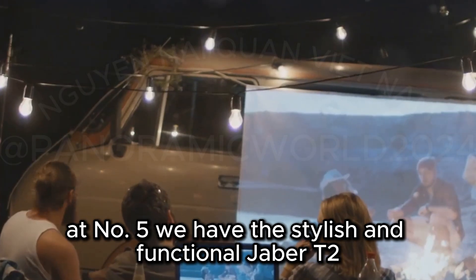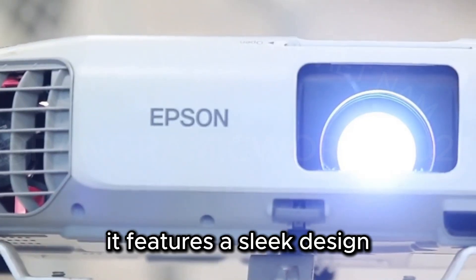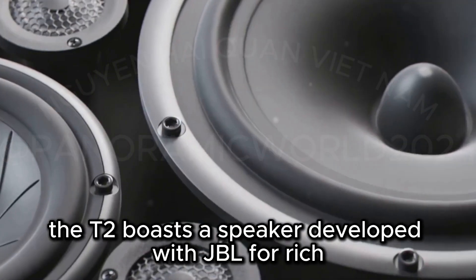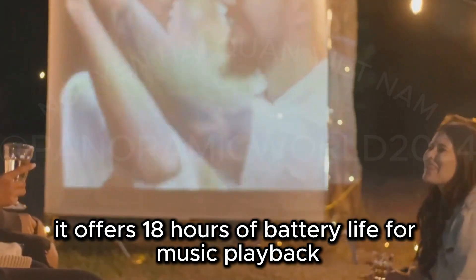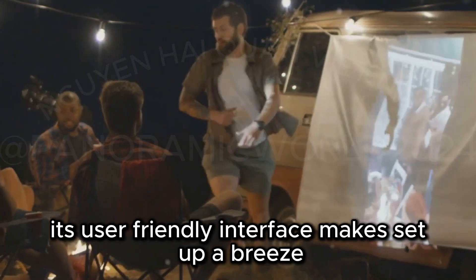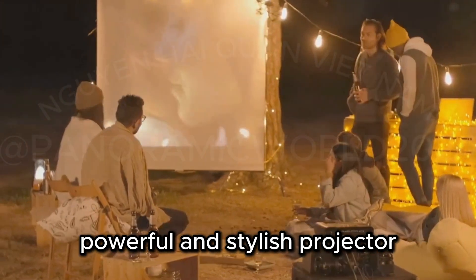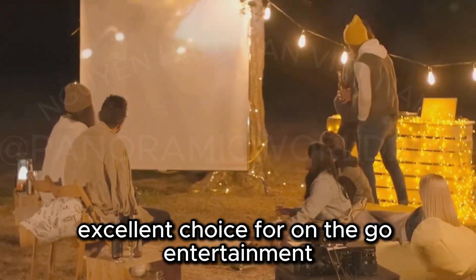At number five, we have the stylish and functional Yaber T2. It features a sleek design with a built-in handle that doubles as a stand. The T2 boasts a speaker developed with JBL for rich, clear sound. It offers 18 hours of battery life for music playback and several hours for video. The T2 delivers a bright and vibrant image with sharp details, and its user-friendly interface makes setup a breeze. The Yaber T2 is perfect for anyone who wants a portable, powerful, and stylish projector — an all-around excellent choice for on-the-go entertainment.